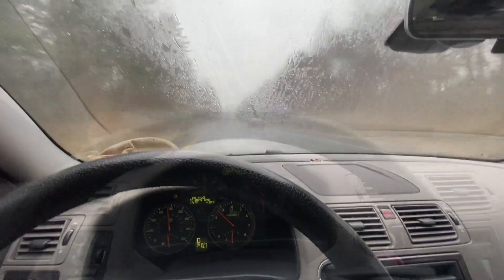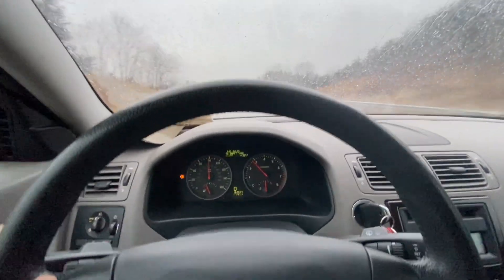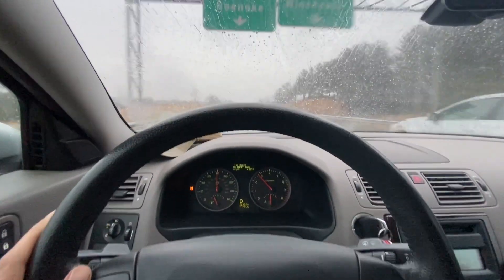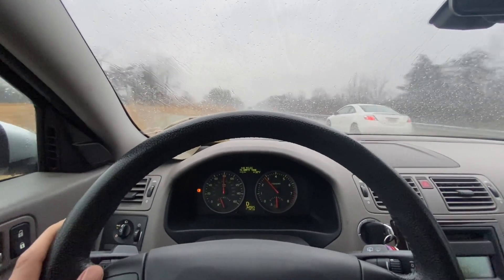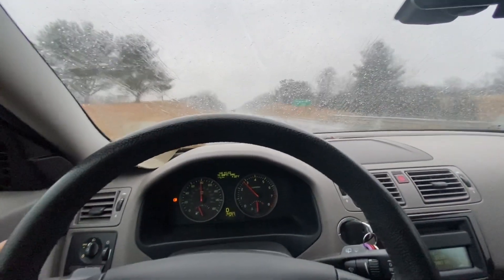I swear this happens every time. You know what they tell you to do when you look at a car you actually want — don't buy it in the dark, don't buy it in the rain, and don't make an offer without seeing it. I've done all those things, so we'll see how this ends up.